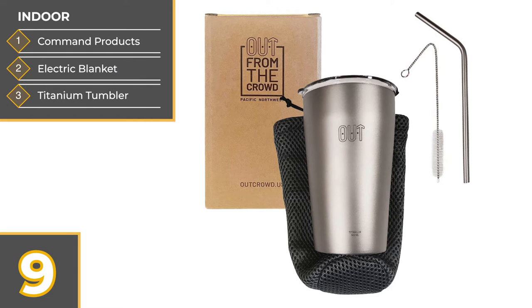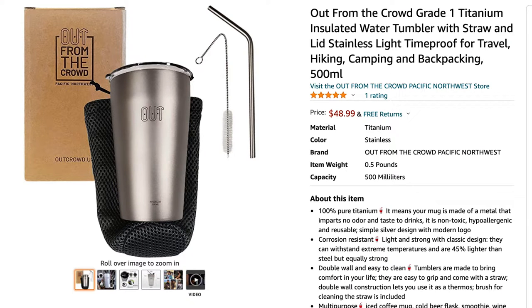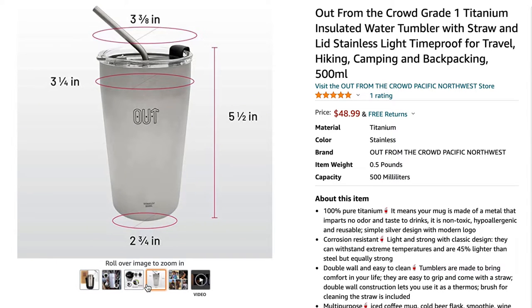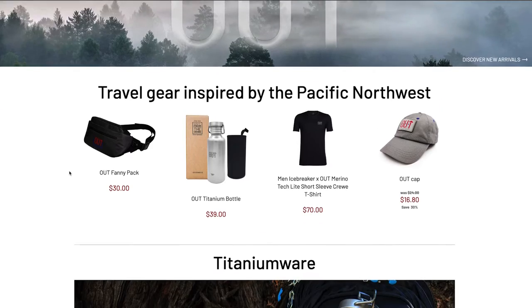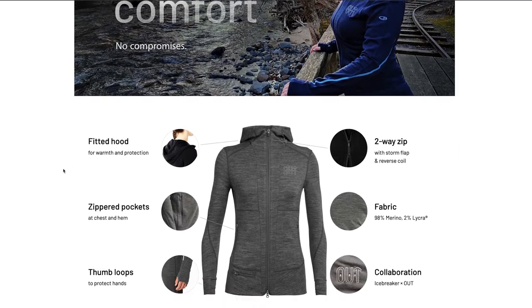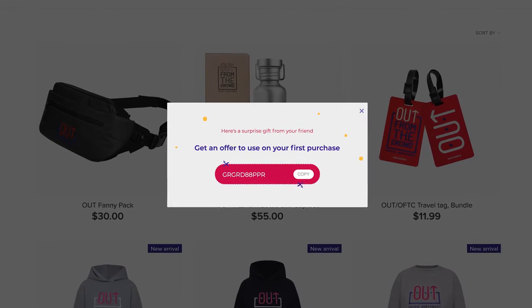Next is this titanium tumbler by Out From The Crowd. It's a brand that we recently ran into and we love their products. Sasha was looking for a replacement coffee cup that was good for hot and cold beverages and came with a reusable straw. She found this one and loves it. It has a cover to close when you hit the road. Since it's titanium, it should last virtually forever, it's super easy to clean, and doesn't impart any flavor into the coffee or tea. Head over to outcrowd.us for other titanium and merino wool products — use the link below for 10% off.